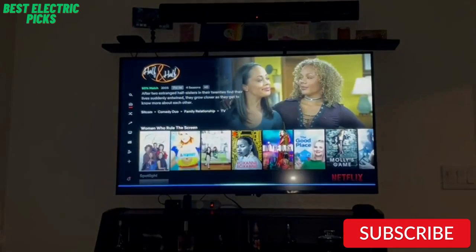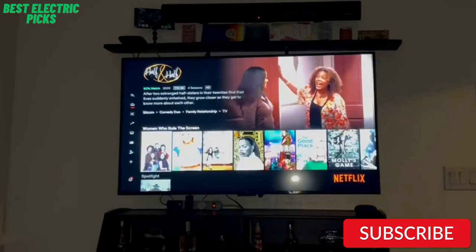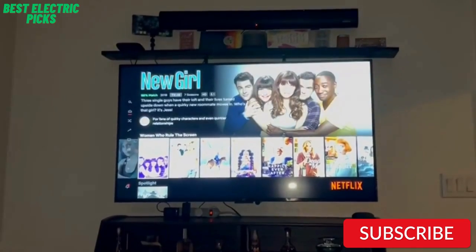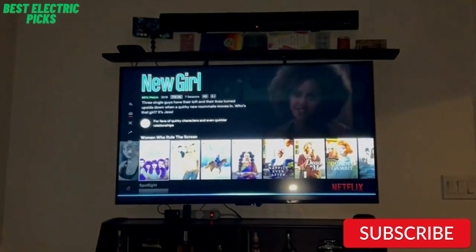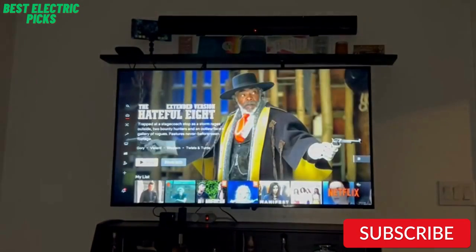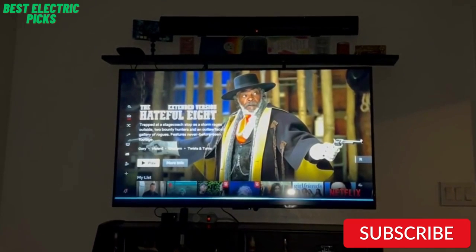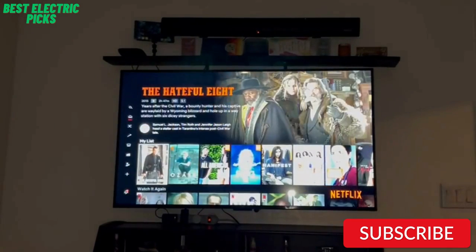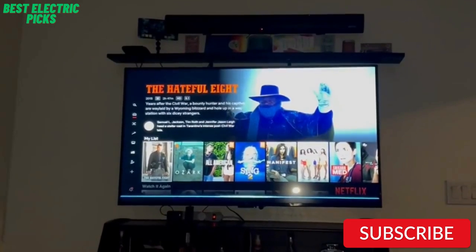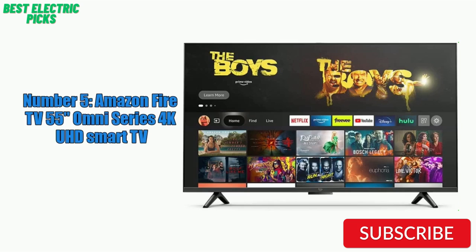It also has a range of input options, including HDMI and USB ports, making it easy to connect to your other devices. Additionally, the TV has built-in Wi-Fi and Ethernet connectivity for easy Internet access. One of the standout features of the Amazon Fire TV Omni Series is its integrated Alexa voice control. You can use Alexa to control the TV, search for content, and control your smart home devices. The TV also has a user-friendly interface and comes with a simple remote with dedicated buttons for popular streaming services.